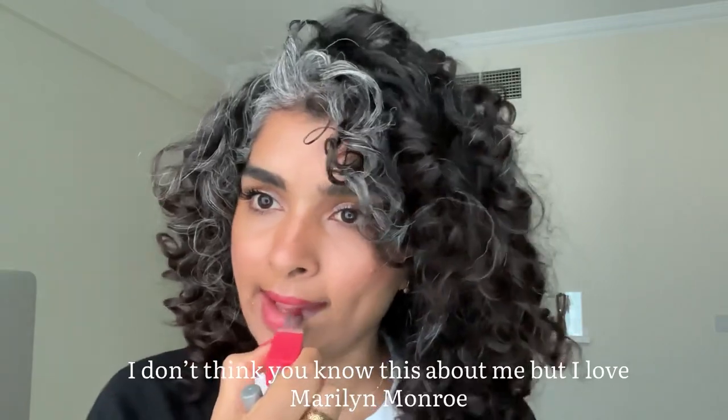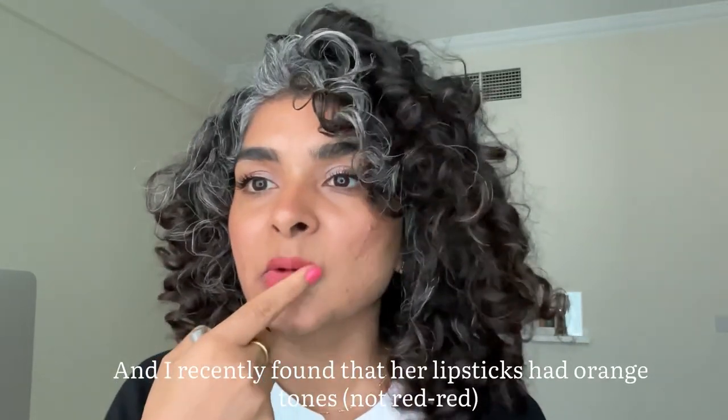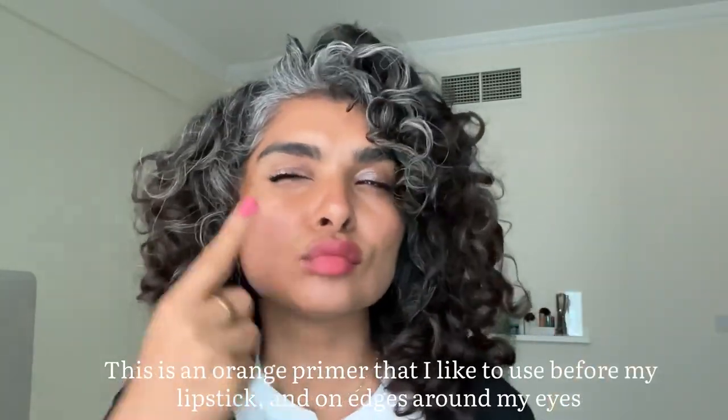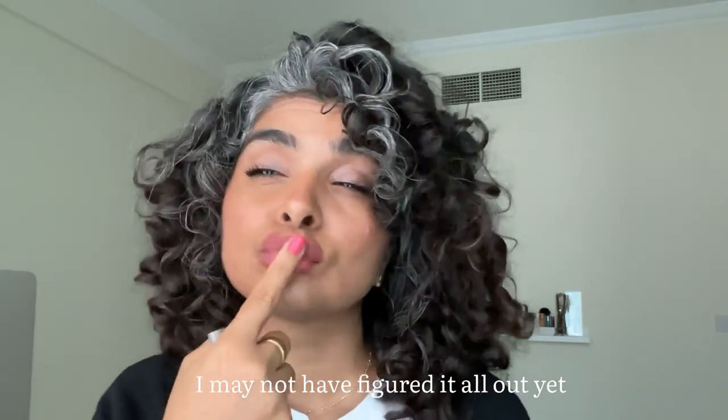I don't think you know this about me, but I'm a big Marilyn Monroe fan. I recently found out that her lipstick wasn't actually red — it was orange. So this is an orange primer that I also use on the edges of my eyes.